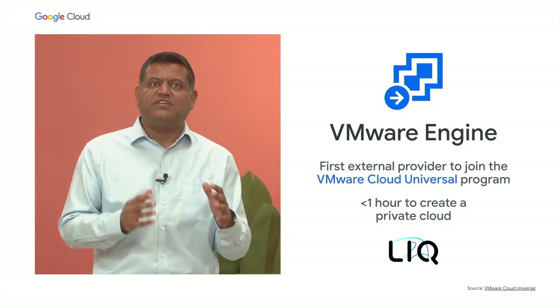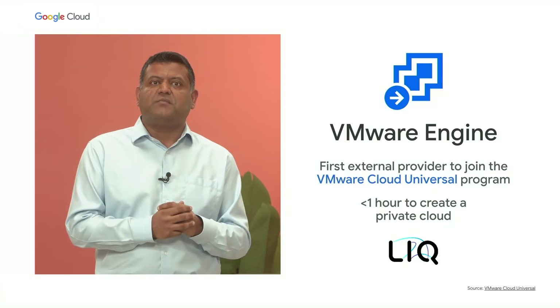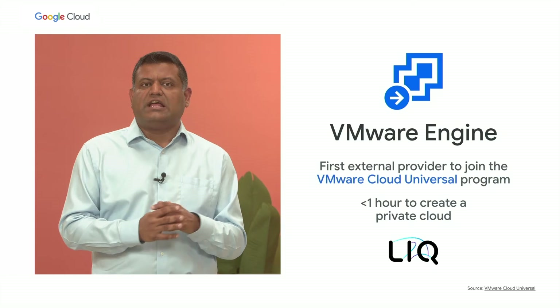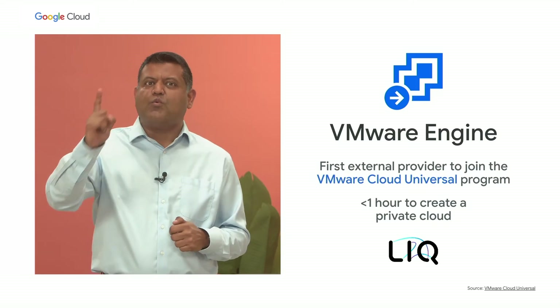We are the first external provider to support VMware's Cloud Universal program, which makes it easier for you to migrate to the cloud. With built-in point-and-click migration tools and our instant provisioning feature, you can get workloads running in your private cloud in less than one hour.